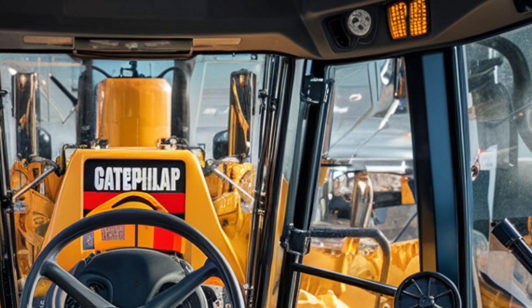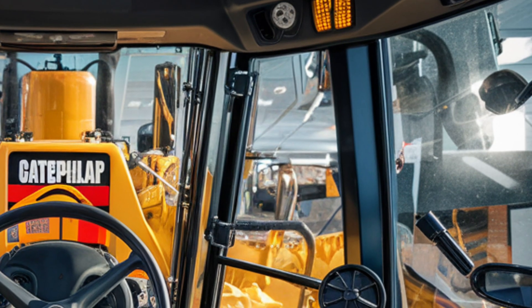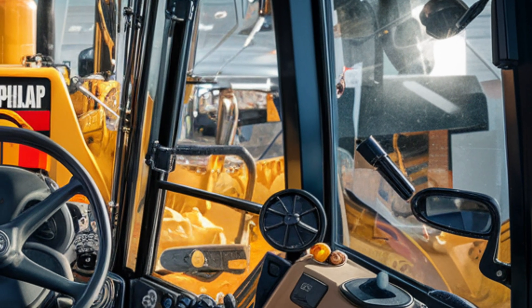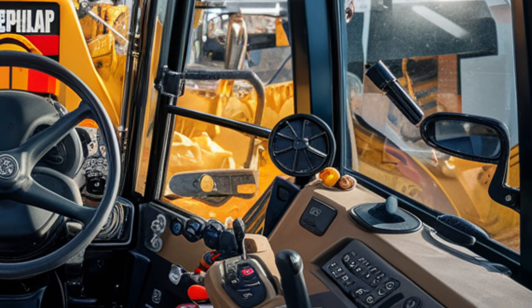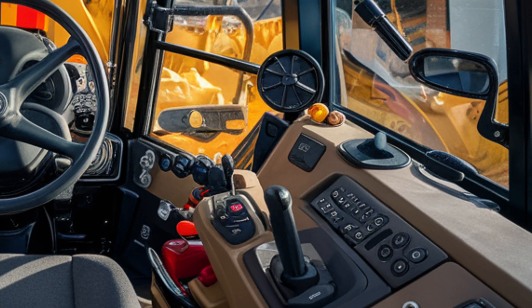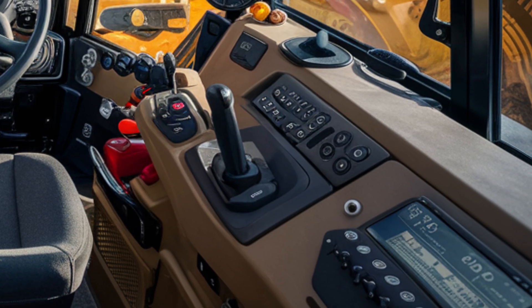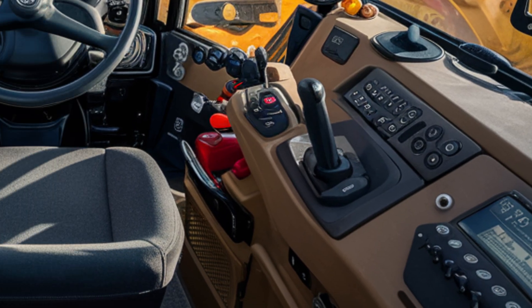Caterpillar has even integrated augmented reality support through optional smart glasses, allowing operators and supervisors to visualize cut and fill data directly over the terrain as they work — a feature we could only have imagined just a decade ago. When it comes to safety, the D12 pushes the bar higher too, coming with a 360-degree camera system.